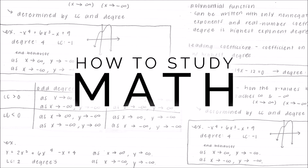Hi guys! It's Jasmine from StudyQuil. Today, I'll be giving you some tips on how to study for math and how to succeed in math exams.